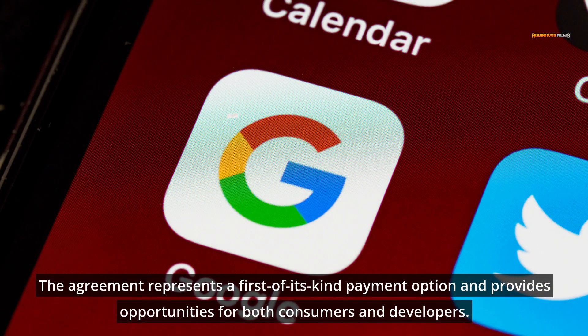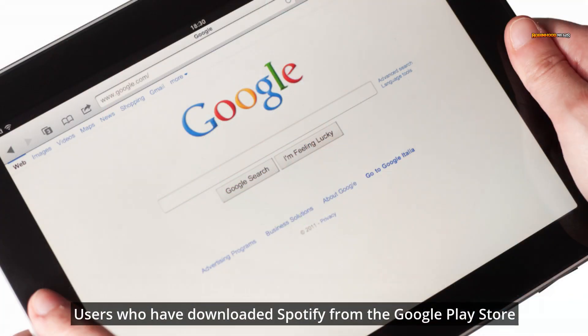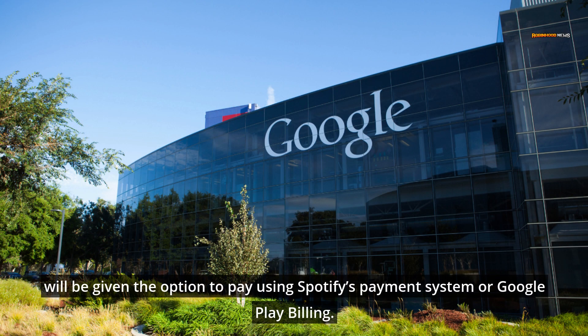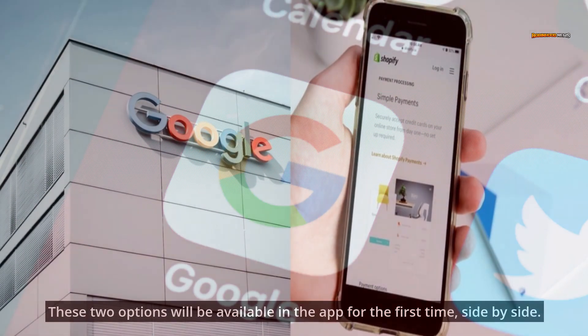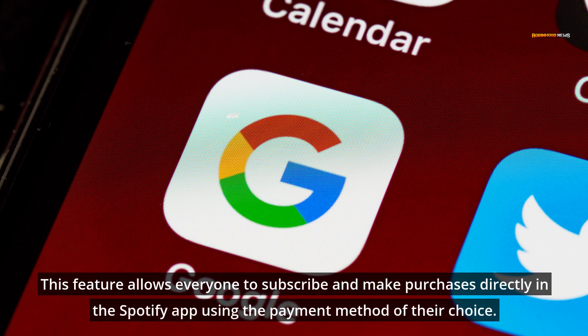The agreement represents a first-of-its-kind payment option and provides opportunities for both consumers and developers. Users who have downloaded Spotify from the Google Play Store will be given the option to pay using Spotify's payment system or Google Play billing. These two options will be available in the app for the first time, side-by-side.